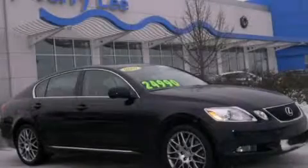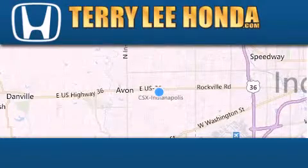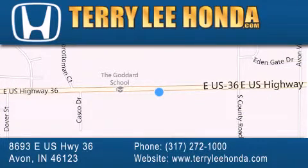Please call us today for more information on this great vehicle. At Terry Lee Honda, we offer new Honda cars in the Indianapolis area, along with used cars, trucks, and SUVs by today's top manufacturers. Stop by and visit at 8693 East US Highway 36 in Avon, or see us online at TerryLeeHonda.com.